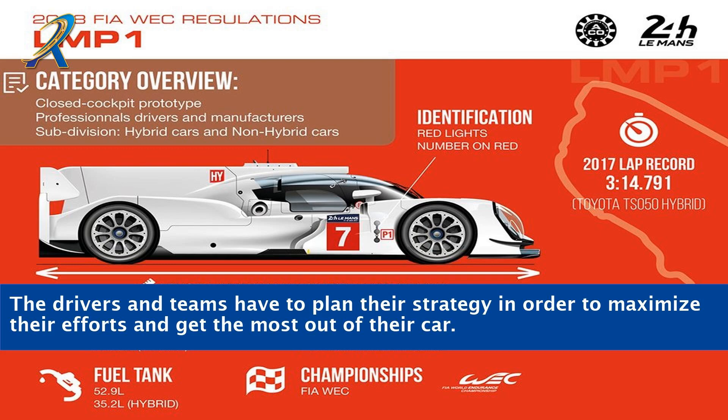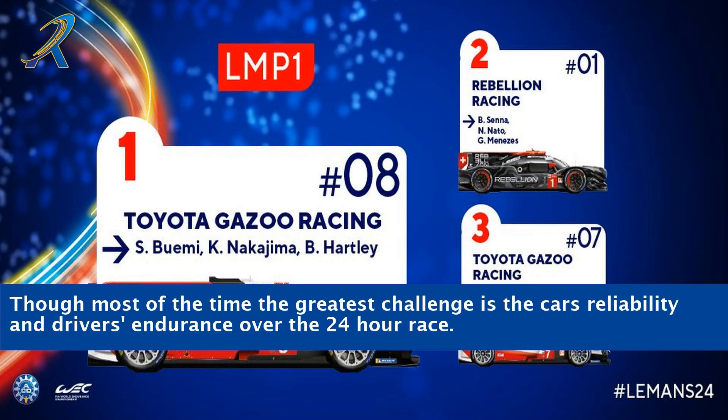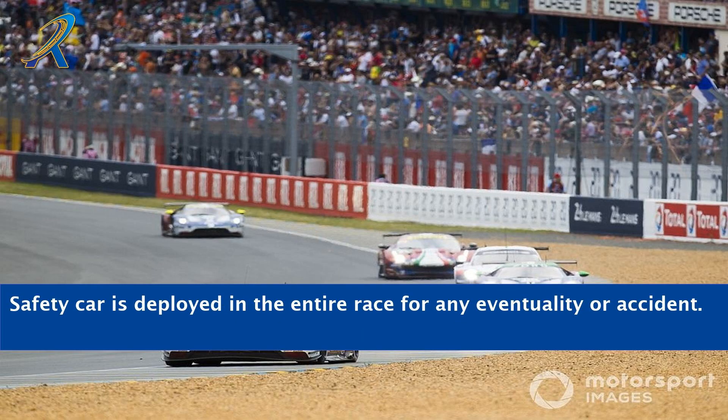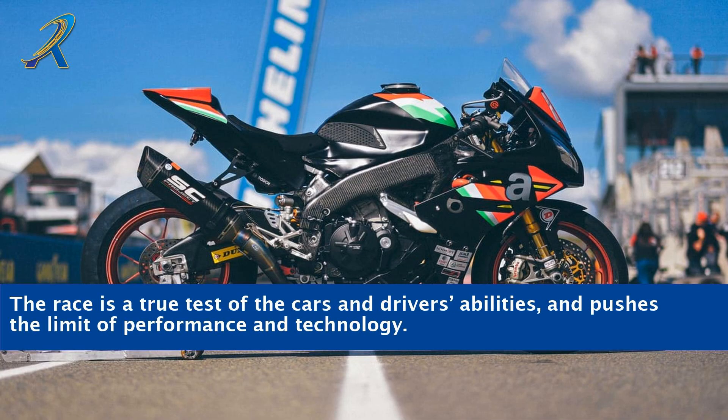The drivers and teams have to plan their strategy in order to maximize their efforts and get the most out of their car. LMP cars have to take advantage of tricky straights and bends in order to gain an edge over the other competitors. Though most of the time the greatest challenge is the car's reliability and driver's endurance over the 24-hour race. A safety car is deployed in the entire race for any eventuality or accident, and the race also throws unpredictable challenges such as sandstorms or rain. The race is a true test of the car's and driver's abilities, and pushes the limit of performance and technology.